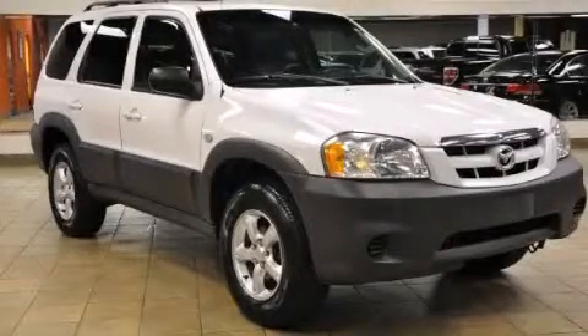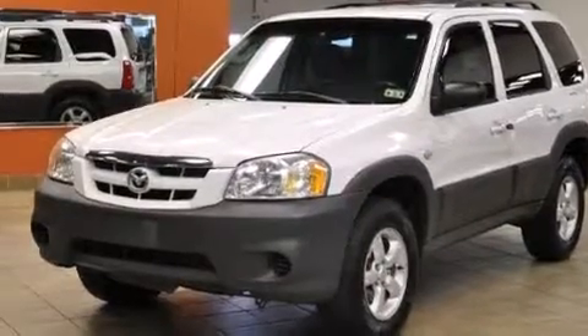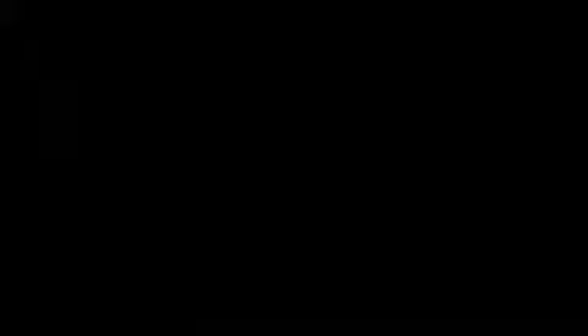This is a 2006 Mazda Tribute. Plenty of space for what you need. It features a 2.3-liter, four-cylinder engine and an automatic transmission.